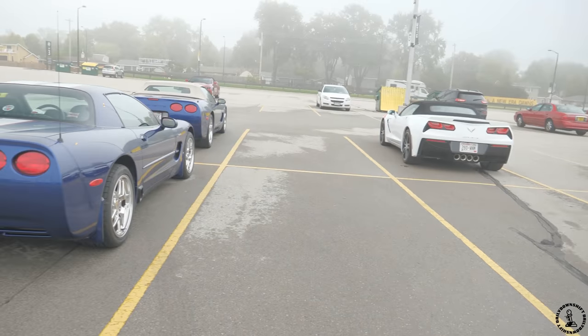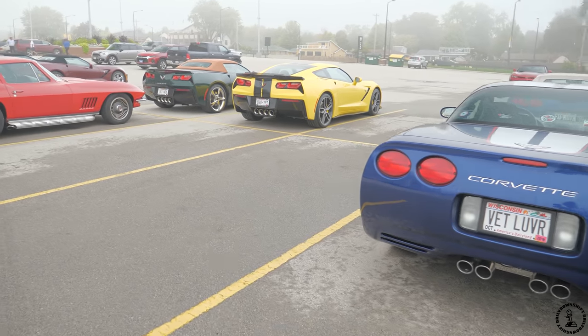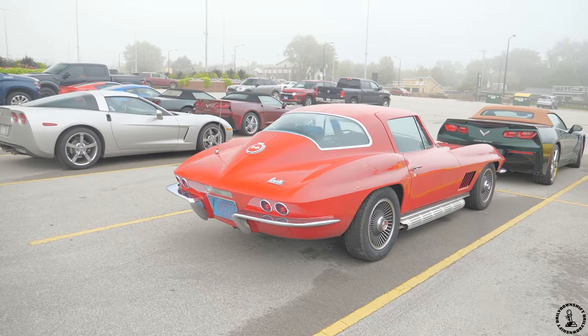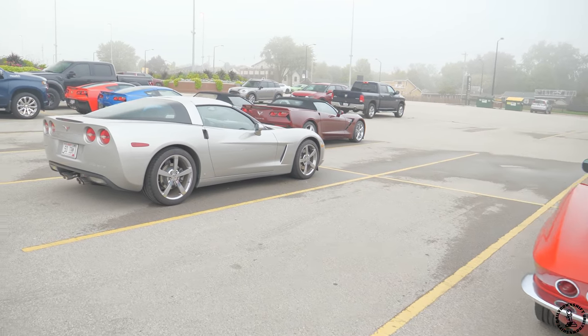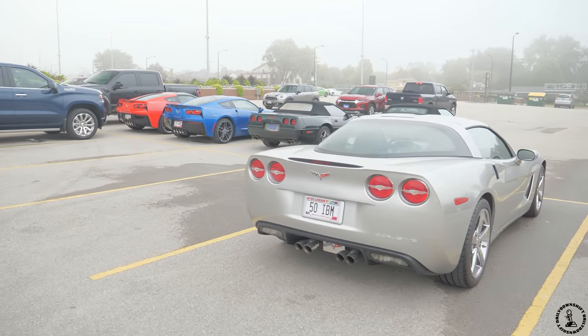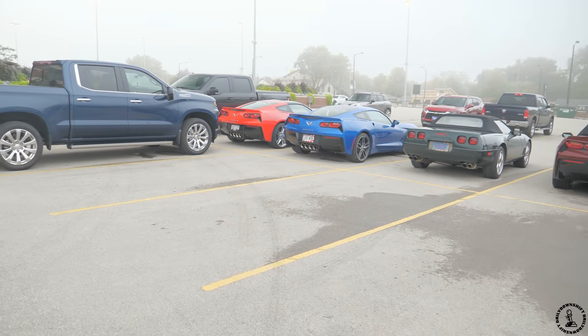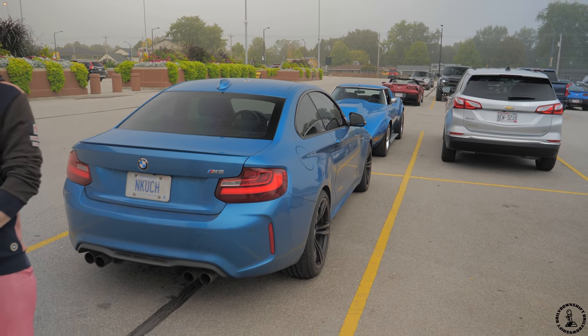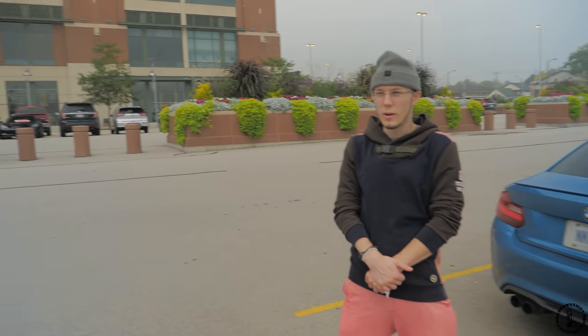So what did we come here in? We came in the beautiful M2. Let's go inside — let's do it!